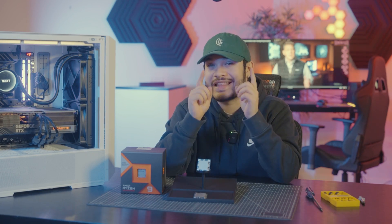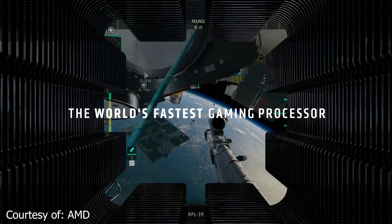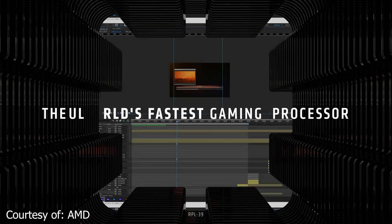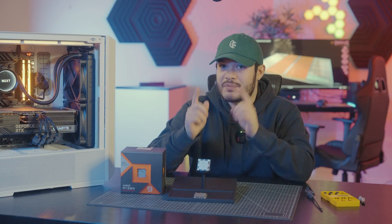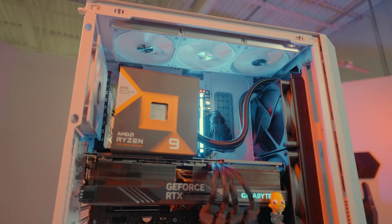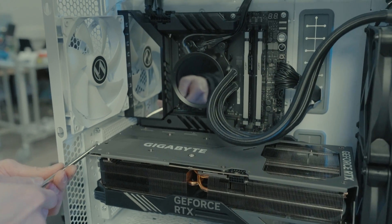Hello everyone and welcome back to Canon Computers where you can find the latest and greatest in tech. AMD has just released the newest line of 3D V-Cache processors and now that the embargo is lifted, we can finally test and show it off for you all at home. What better way to do that than to do benchmarks so you can see firsthand the prowess and miraculous 3D V-Cache technology in this overview. And it kind of gives us a good reason to build a beastly PC while we're at it.